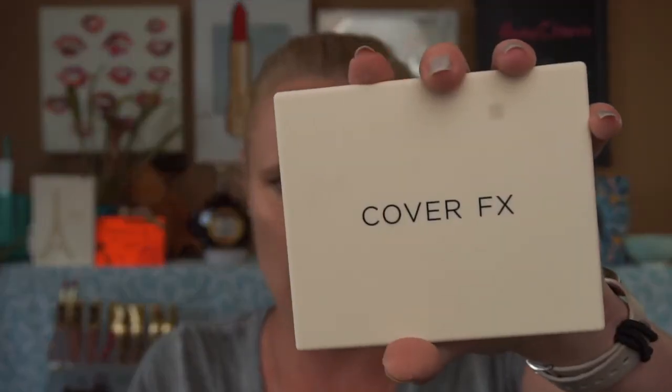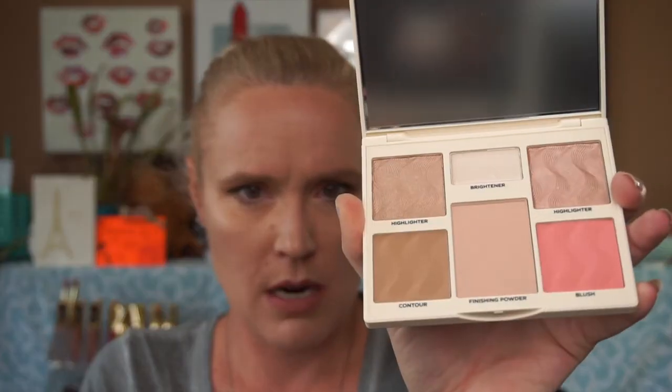We have the Cover FX Perfecter Face Palette in Light Medium — strangely, there's no packaging box on it, and there's a protector on the mirror but not over the palette itself. The finishing powder has a sparkle to it, so I'm not sure how that would work for me, but I'll give it a try and see if the colors work.